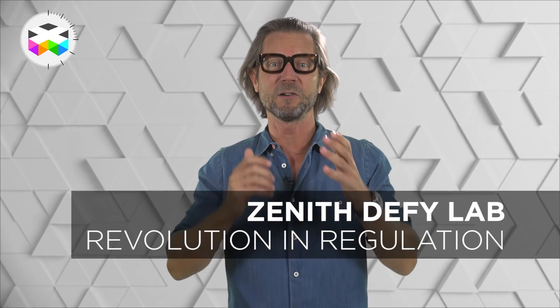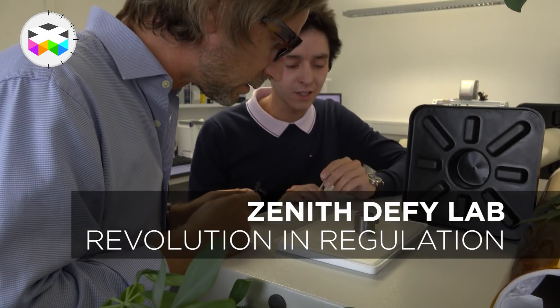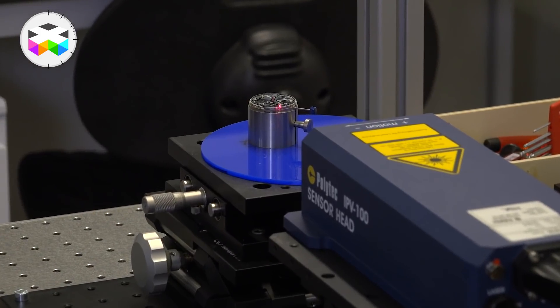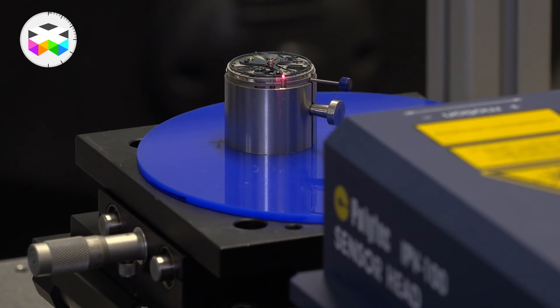Hello to all, and today I'm delighted to bring you a rather incredible video report because we are going to talk about a major breakthrough in watchmaking history — a mechanical revolution — accomplished through the combination of human genius, creative thinking, and the power of modern technology.